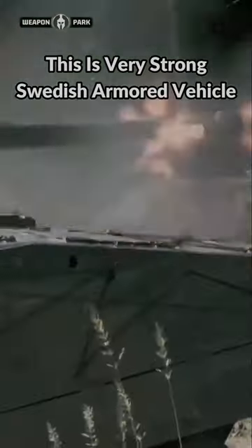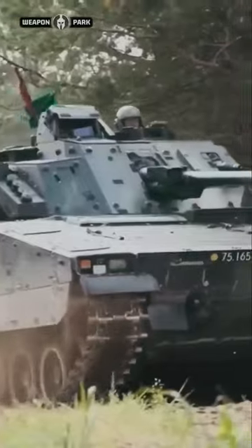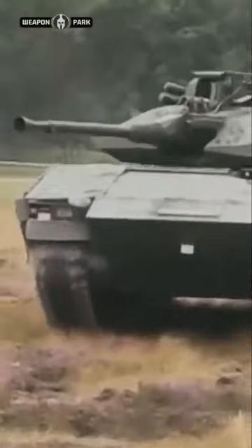This is a very strong Swedish armored vehicle: the Combat Vehicle 90. The Stridsvagn 90, or Combat Vehicle 90, was developed in Sweden in the mid-1980s to meet the operational requirements of the Swedish Army.